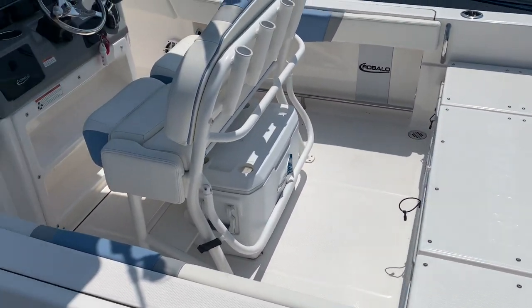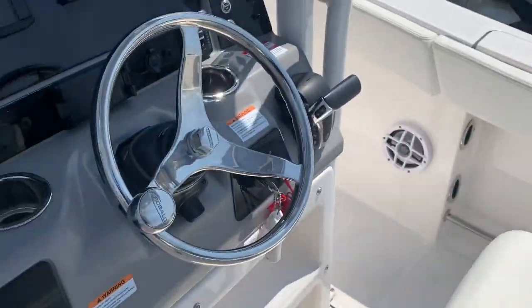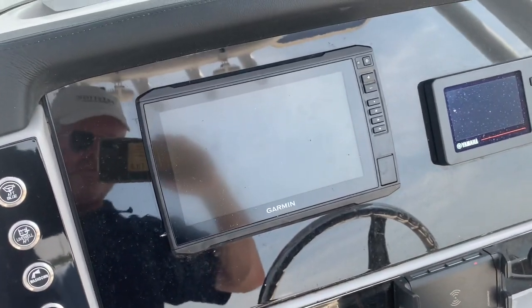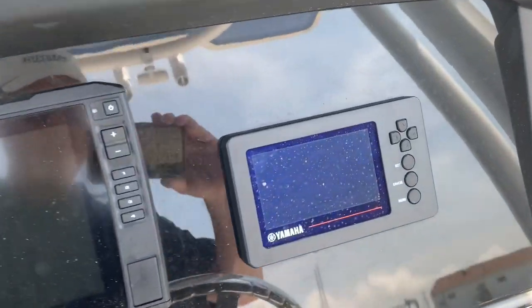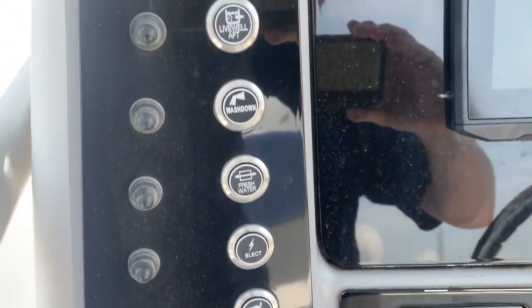Here's our Yamaha 250 with only 39 hours and the extended warranty out to 2028. Let's jump aboard. At the helm, here's the extra Garmin that the owner added. Here's our Yamaha control panel.